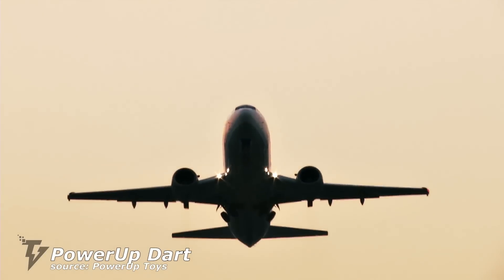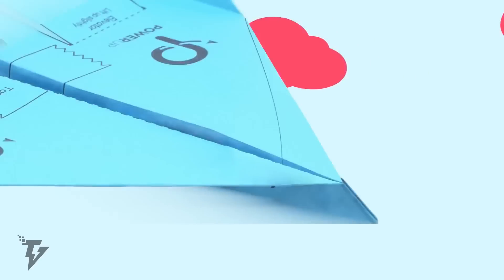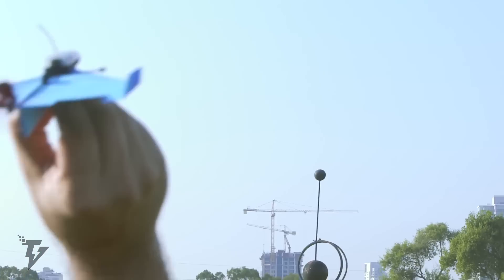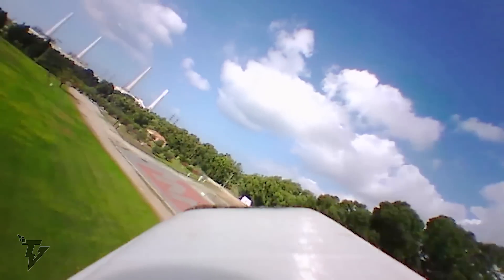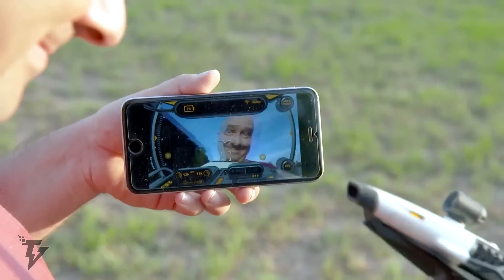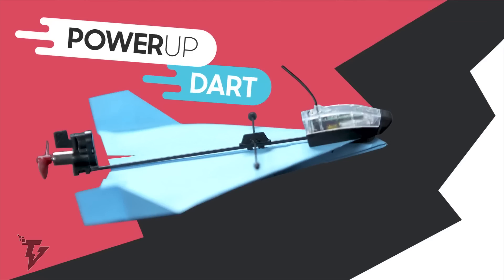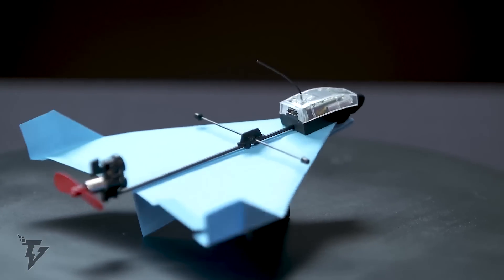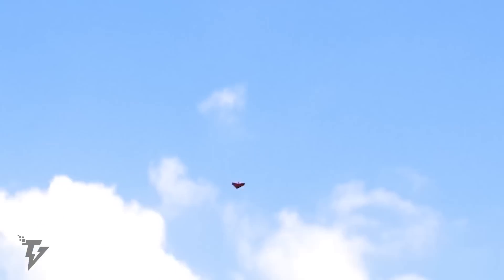The Power Up Dart: we've all folded paper airplanes as kids, seeing which design flew the fastest or the furthest. With the Power Up Dart, your childhood memories can once again become a reality. The device can loop, flip, and even barrel roll, performing a variety of mind-blowing aerobatics. The Power Up Dart is a conversion kit for paper planes, allowing you to fold your very own paper plane and show off your skills to the envy of the neighborhood kids.